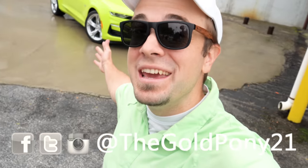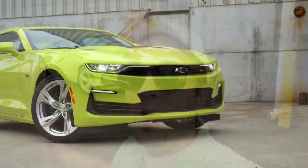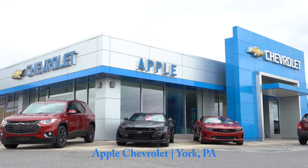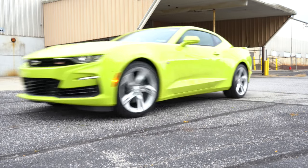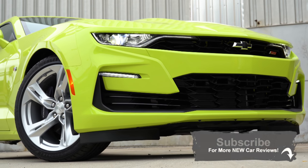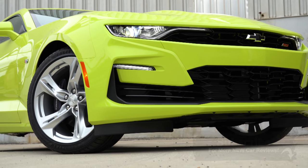Welcome back to another one. If you are new to the channel, I am Gold Pony. Behind me here, we have the new 2020 Chevy Camaro, courtesy of Apple Chevrolet. I always review this one every single year. I own a 2019 Mustang GT myself, and this was a very close second pick. There are plenty of updates for the 2020 Camaro, and I will be going over all of those in this video.